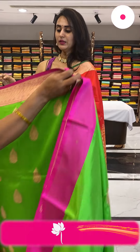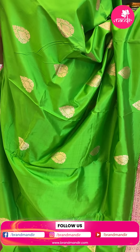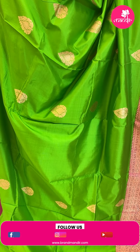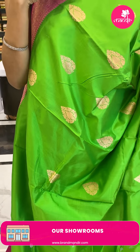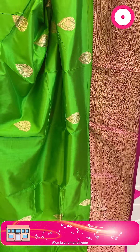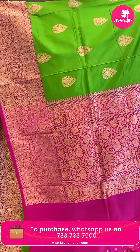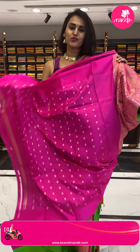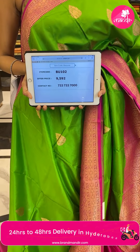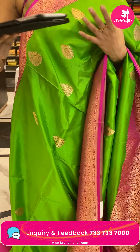Moving on to the next saree in the combination green and pink — a beautiful Banaras saree. The body has floral and leaf booties and zari, the border has floral and leaf jaal in zari, and the pallu has a beautiful floral and leaf jaal. The blouse is a beautiful contrast blouse. The code is BU102 and the price retails for ₹9,592.